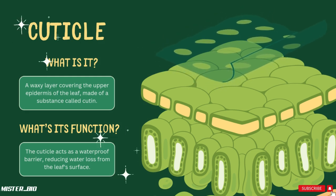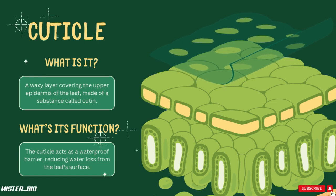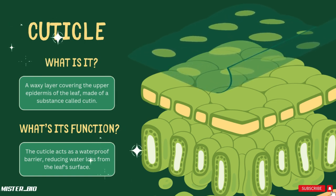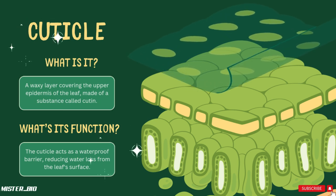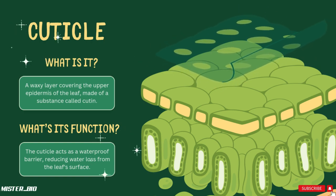First up, we have the cuticle, a thin, waxy layer covering the upper epidermis or the surface of the leaf. It is made of a substance called cutin. The cuticle acts as a waterproof barrier, reducing water loss from the leaf's surface. Think of it like the leaf's raincoat — it helps keep water inside and protects the leaf from pests and harsh weather.